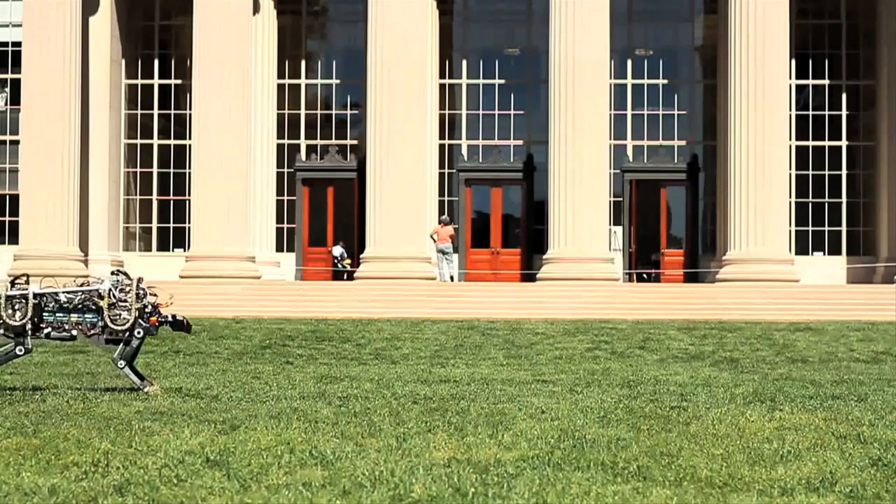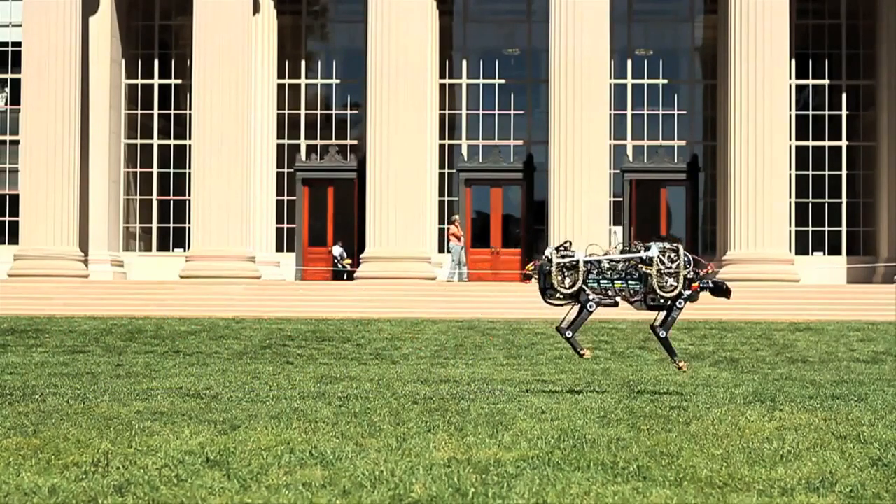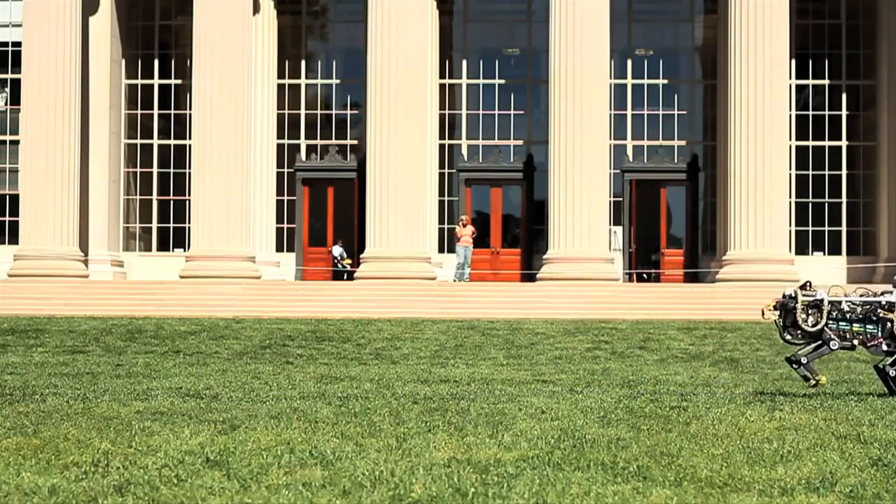Currently, our robot cheetah can run up to 10 miles per hour and jump over a 33 centimeter high obstacle.